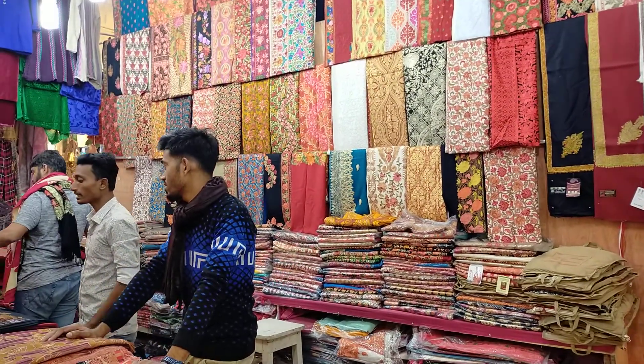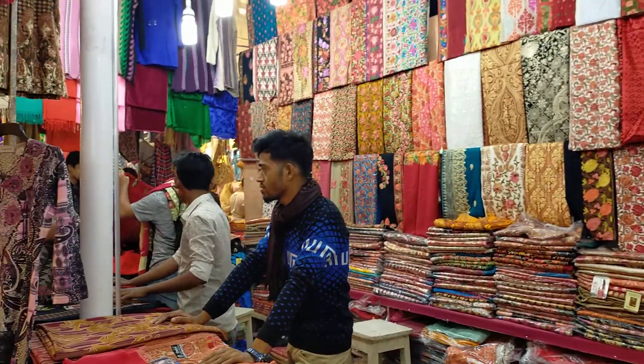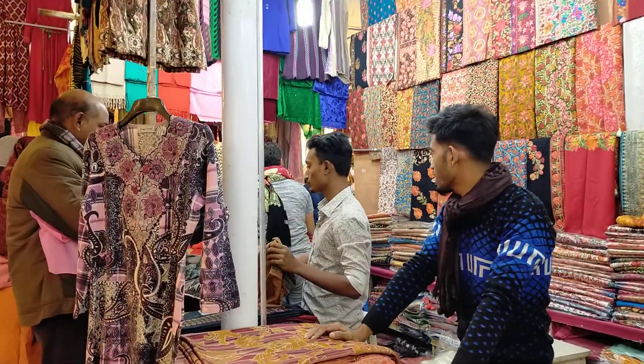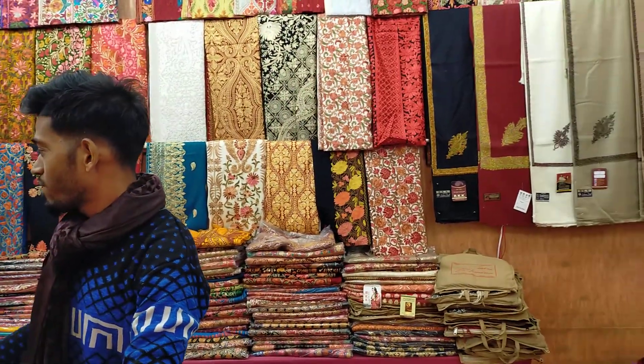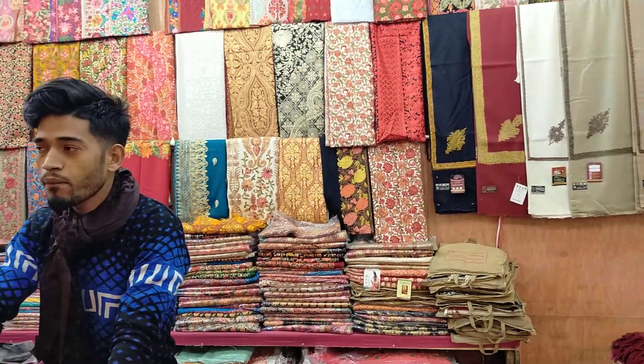We've purchased the Kashmiri shawl for this year. We're here in the pavilion. I'm here to know how much is the price. What is the pavilion? The pavilion has a new pavilion.